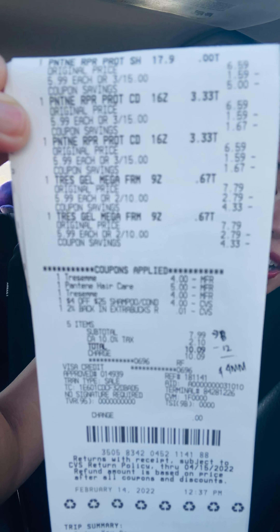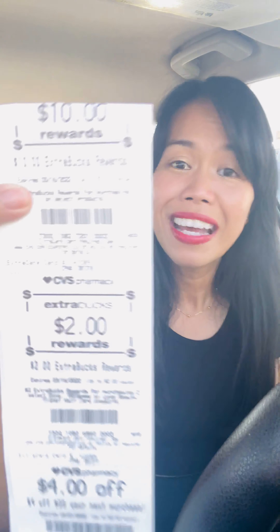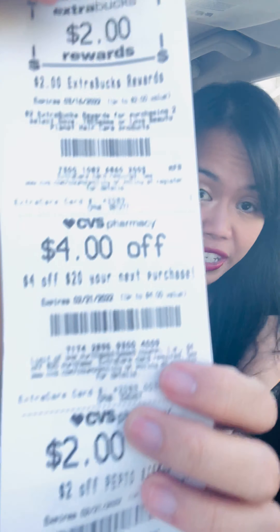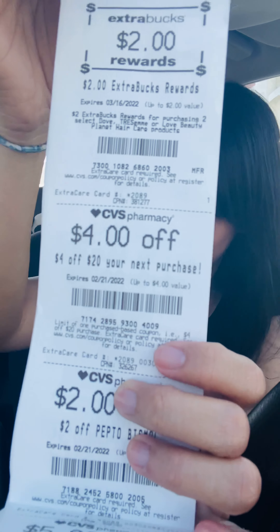Since I don't have any extra bucks on this card, I paid seven dollars and ninety-nine cents subtotal — basically eight dollars. Here is my receipt. Not much coupon action there but it's a quick haul. I saved twenty-seven dollars and thirty-six cents, which is 77% savings.